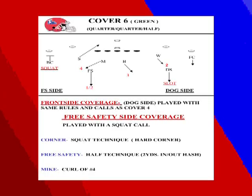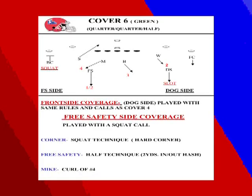Cover Six is a quarter-quarter-half concept. On the front side to the dog safety, we play the exact same rules as Cover Four. The Will drops to two, Buck drops to three, Mike drops to four. What we change is playing a squat two-deep concept to the boundary side — the free safety side always plays a squat call. We do not play a poach call in Cover Six versus three receivers to the field. Corner is a squat technique hard into the boundary, the free safety is a half technique two yards inside or outside the hash, and the Mike linebacker to the boundary is a curl dropper on number four.